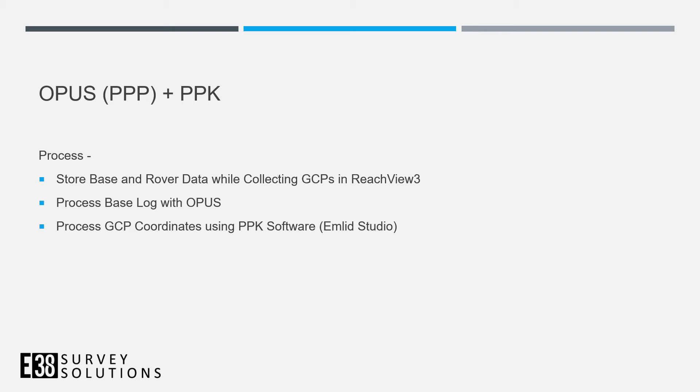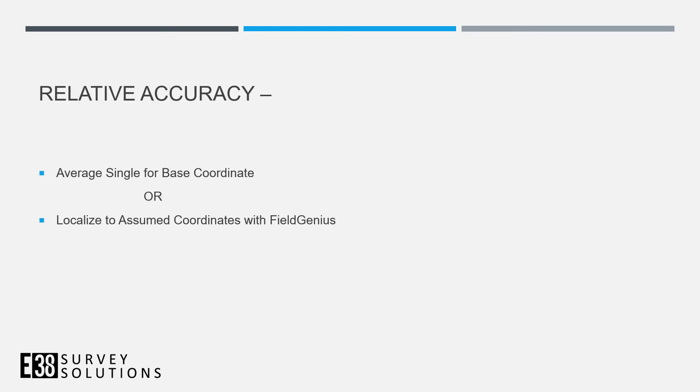A quick note on relative accuracy — there are plenty of cases where that's all you need. For stockpile volume calculations, you just need accurate tonnage, not a global position. Or on a job site with an assumed coordinate system where the base is set to something like 5000, 5000, you can localize to it. A program like Field Genius — which we sell — allows you to localize to any arbitrary, assumed, or local coordinate system.